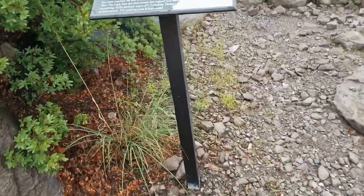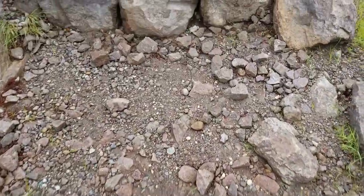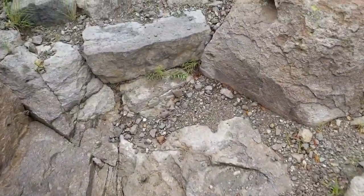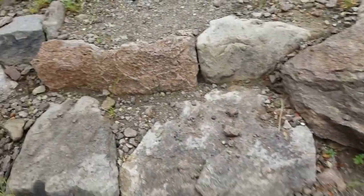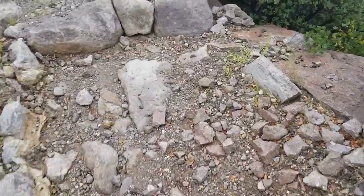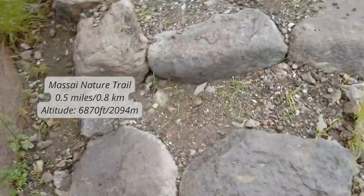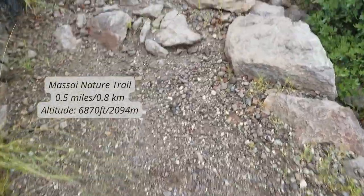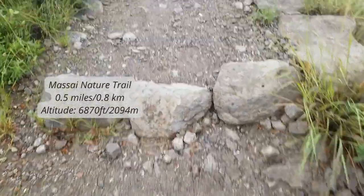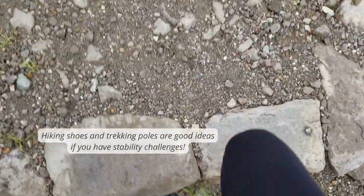They have labeled everything. There are no handrails, so if you have stability issues or arthritis you need to be careful — this probably isn't a good trail for you, or bring very solid hiking sticks. It's probably easy to moderate; you don't have to grip anything to climb up, maybe in a couple of places. There are some high steps.